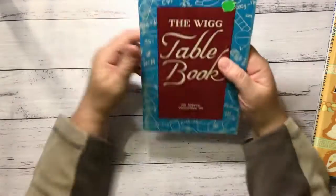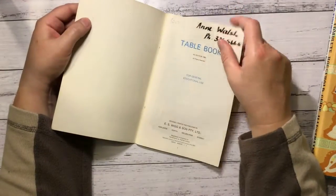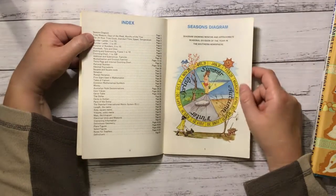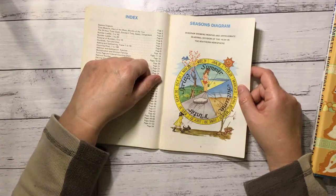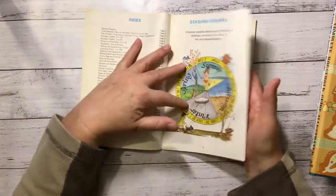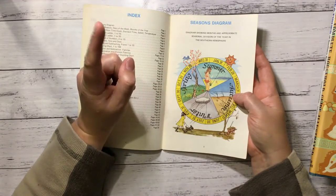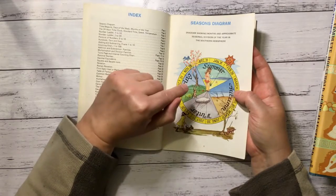This is the Wig Table Book — it's got tables and a seasons diagram. I know what that'll be good for — that's going to go probably on the cover of my seasonal journal that I have to start doing stuff in very soon and have not made yet.